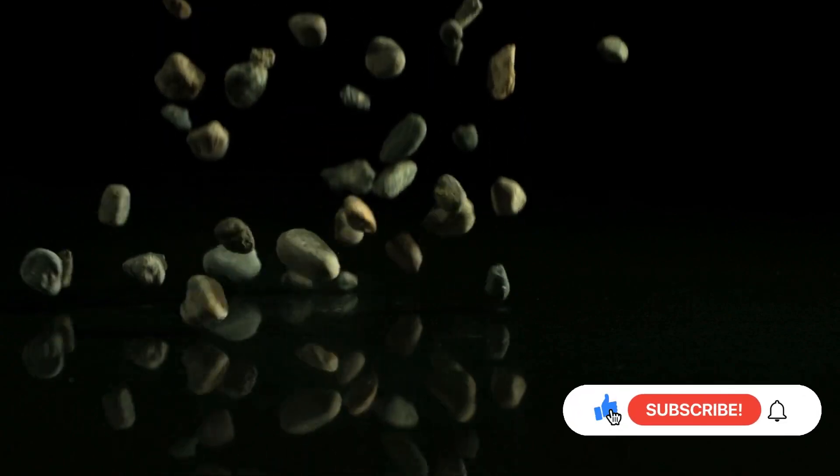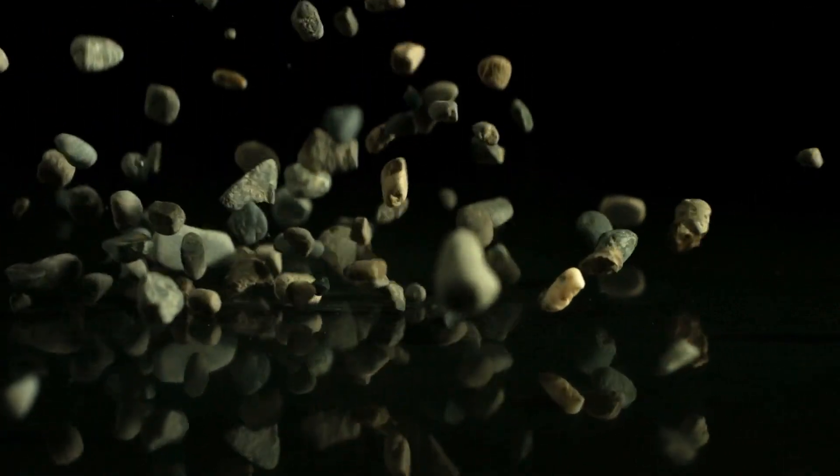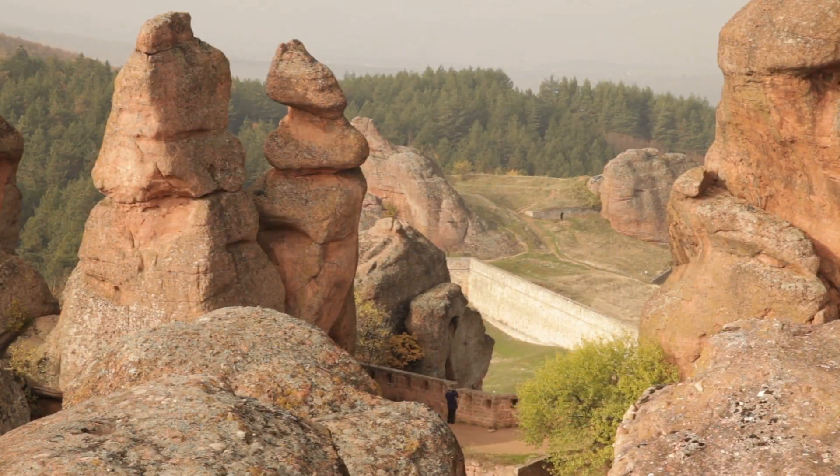Welcome back to the Top 10 Den, the hub for the curious and the inquisitive. We're shaking things up today by delving into the world of geology. We're going to explore some of the Earth's most fascinating and intriguing rocks. These aren't just your average pebbles, folks — these are scientific wonders in their own right. So without further ado, let's get cracking, literally in some cases.